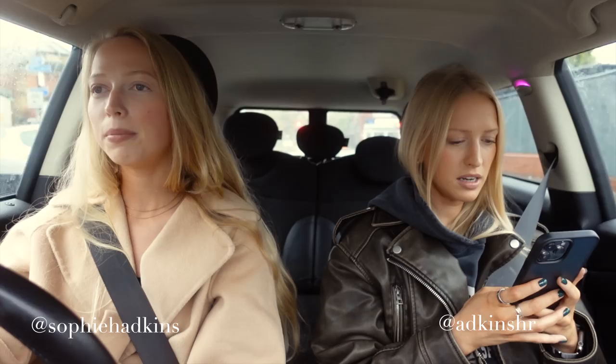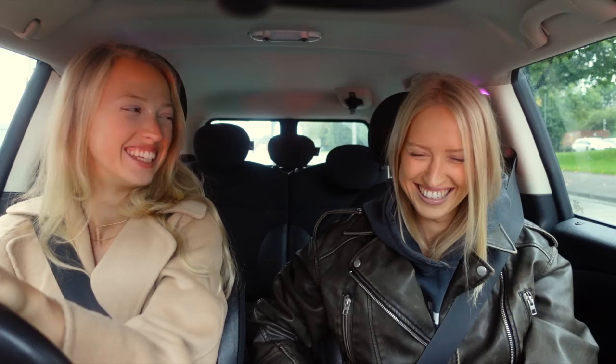Good evening everyone. Tonight I have my sister staying with me and we were both in the mood for just a super cosy night in. So I thought I would share our autumn sleepover evening routine with you.